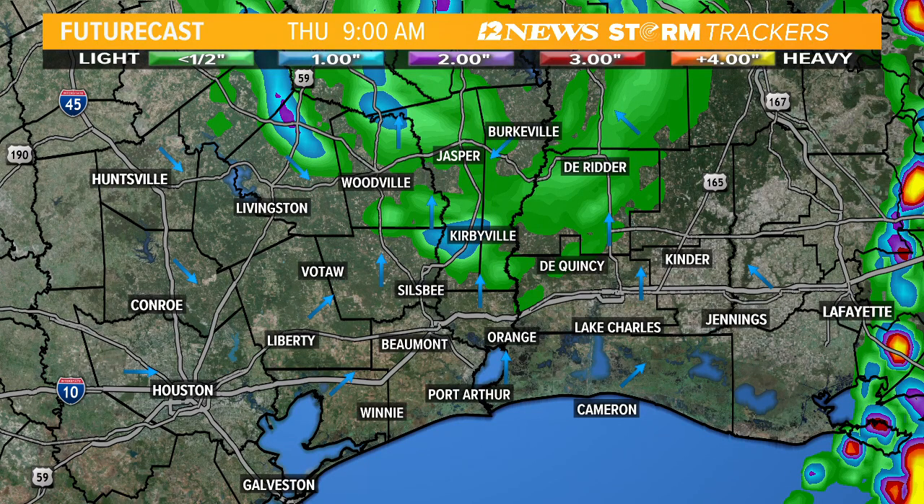Most of the triangle is under mandatory evacuation. So if you live in Orange County or Jefferson County in a mobile home, you probably need to evacuate and get out of here. Most folks around the triangle should probably evacuate fairly quickly. If you're going to evacuate, you want to go west — places like Waco, Austin, San Antonio, Dallas. You probably don't want to go right over towards Houston, Galveston, or Conroe, and I'll show you why in just a second.